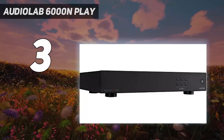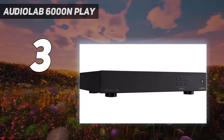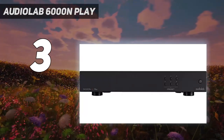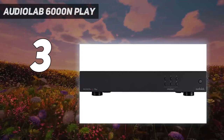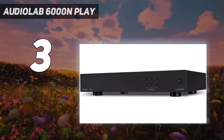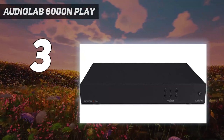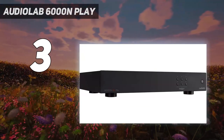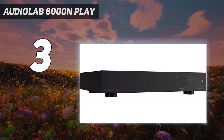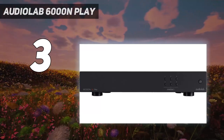At number 3: the Audiolab 6000N Play. Audiolab's first standalone music streamer is the third component in the company's mid-range 6000 series, following the 6000A integrated amplifier and the 6000CDT CD transport, and it borrows tech and features from both. With the same DAC chip from the amp and circuit design from the transport, it presents a capable and composed sound with an inviting openness and a good, honest, down-the-middle tonal balance.